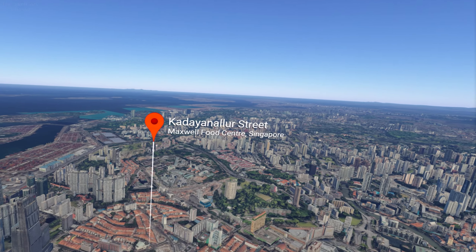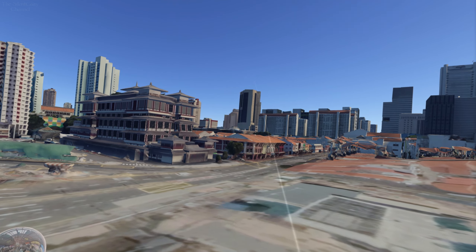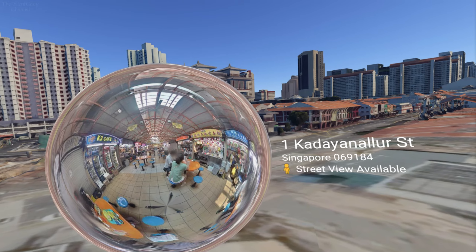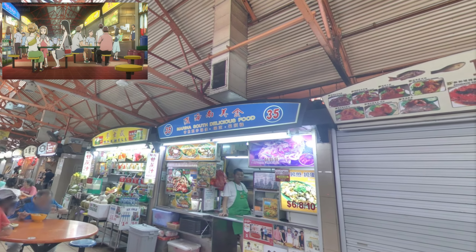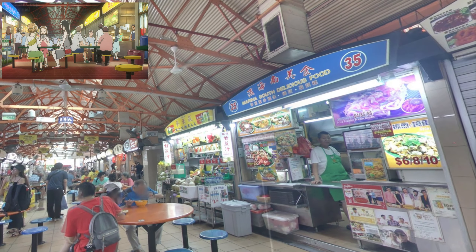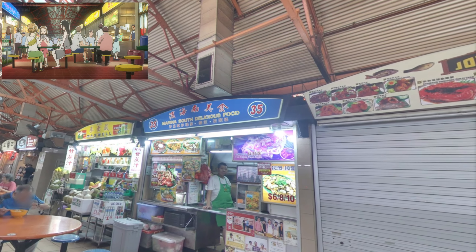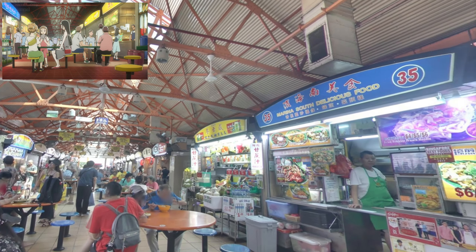The last location for Singapore is the Maxwell Food Centre. You can walk around this entire place with 360 photos. I couldn't find a shot that looked exactly the same as the one from the show, but I did find a couple of the stalls — either the show moved things around or the centre has moved things around since then. We have two stalls in the screenshot: on the left there's one with a blue background, yellow lettering, and the number 35 in a circle; on the other side there's one with a yellow background with 'Maxwell' written on it. In the photo they're right next to each other, but in the screenshot they're on opposite sides.